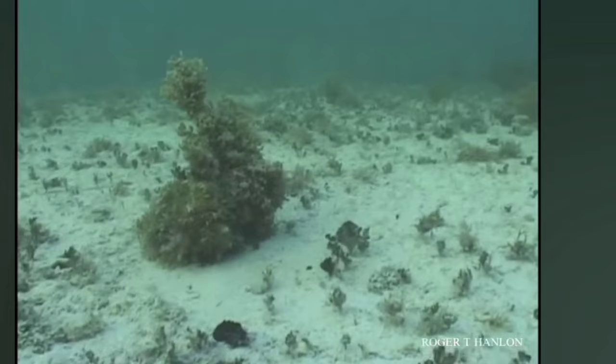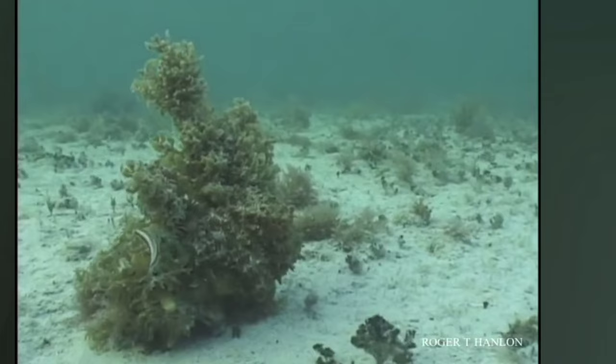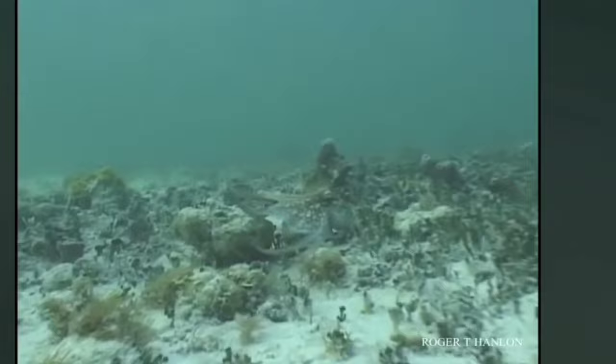Number 9: Octopus. A true chameleon of the sea, employing an incredible array of techniques to blend seamlessly with its surroundings. Octopuses possess specialized cells which contain pigments. By contracting or expanding these cells, the octopus can instantly change its color and pattern, allowing it to match the colors and textures of its surroundings, making it nearly invisible to predators and prey alike.